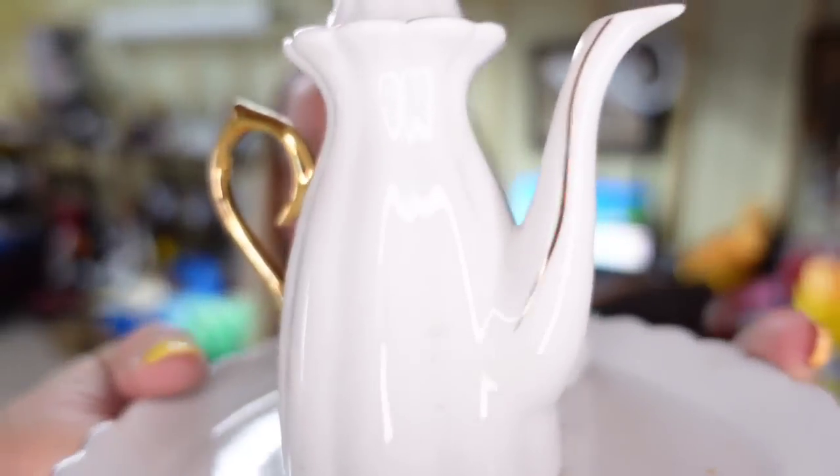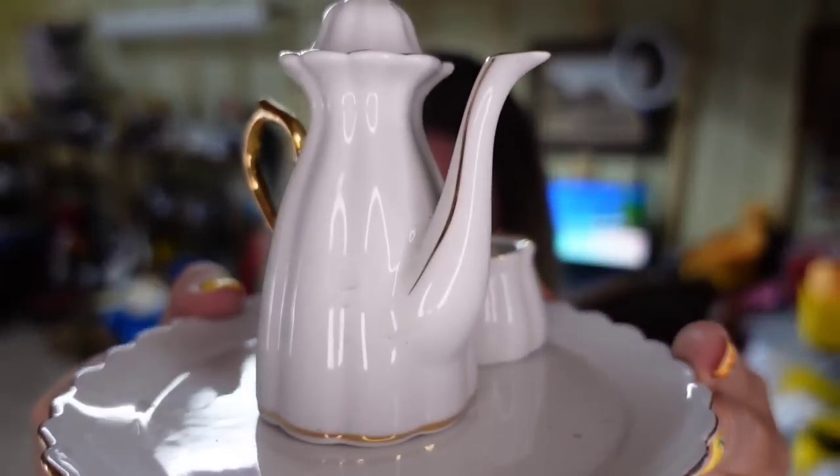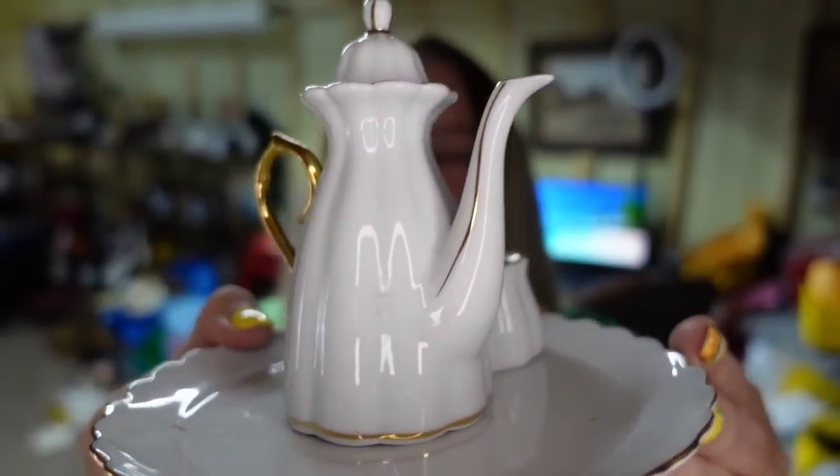Up next is a little tea set with a pretty gold gilt creamer, teapot, and underplate. This little set sold for $8. I paid a dollar, so it's about a $5 profit. Honestly, that is not something I would pick up again — it took over a year to sell.